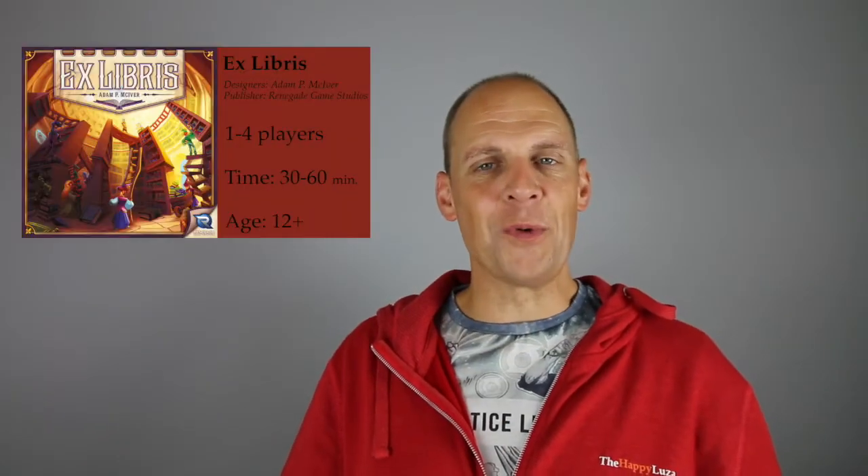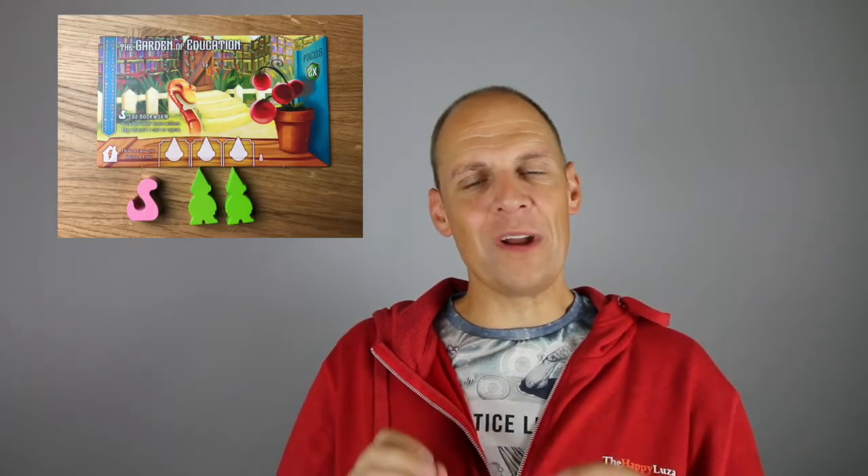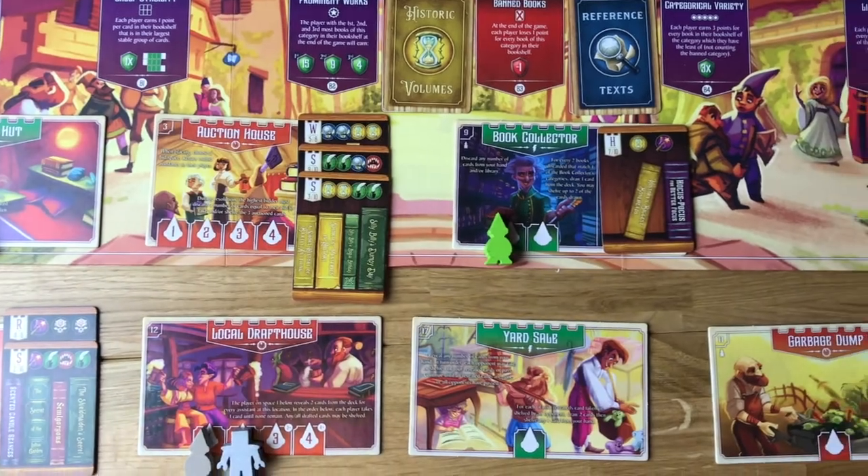Ex Libris is a worker placement game where you have three assistants. One of them has a special ability, and you place them in certain areas on the board to perform certain actions. The goal of the game is to have a very stable library that is completely in alphabetical order. There are different kinds of books — for some you want to have a lot of them, from others you want fewer. There are also banned books, and you want your library to have a certain focus. It is such a great game.